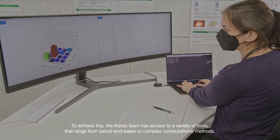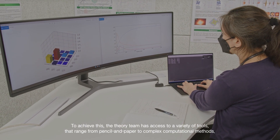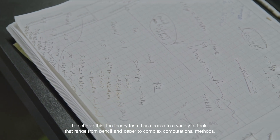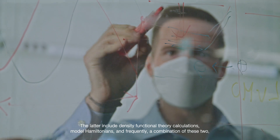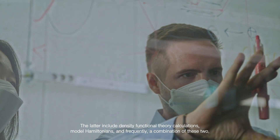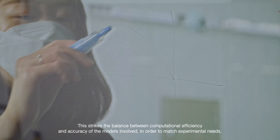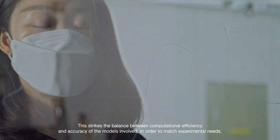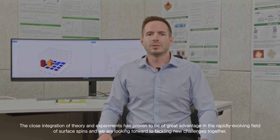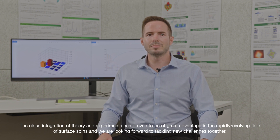To achieve this, the theory team has access to a variety of tools that range from pencil and paper to complex computational methods. The latter include density functional theory calculations, model Hamiltonians, and frequently a combination of these two. This strikes the balance between computational efficiency and accuracy of the models involved, in order to match experimental needs. The close integration of theory and experiments has proven to be of great advantage in the rapidly evolving field of surface spins, and we are looking forward to tackling new challenges together.